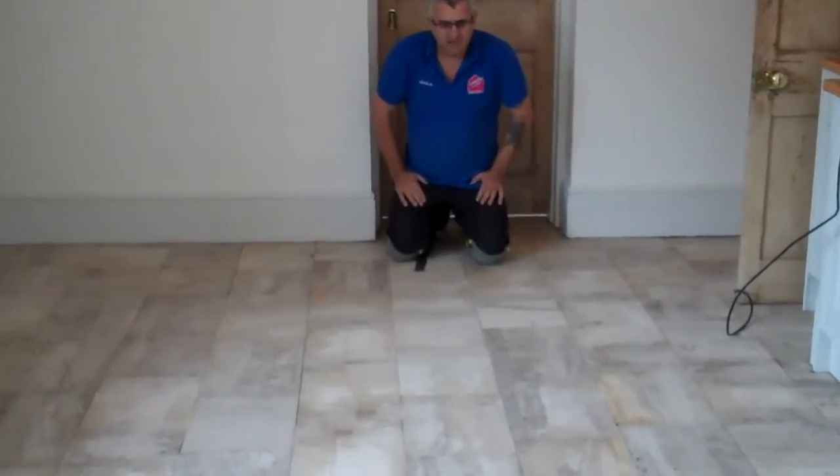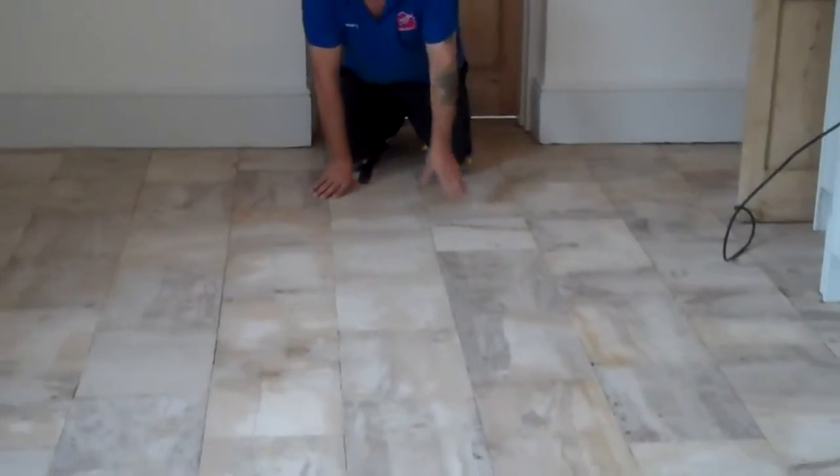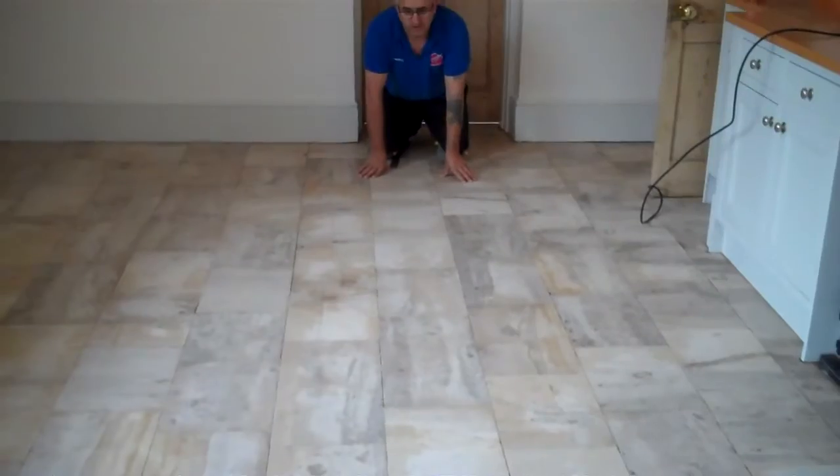That's the floor finished — restoring done, ready to be sealed. As you can see, there is a big difference on the floor. Now we come on with the natural colours and age, character — this is how it should look.